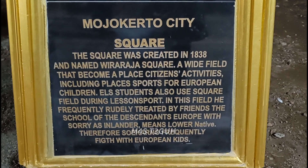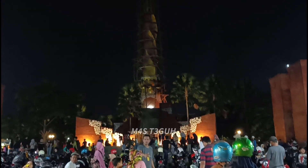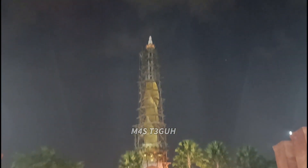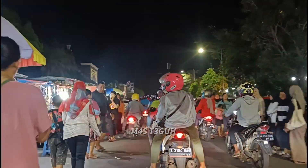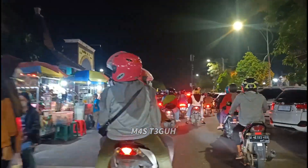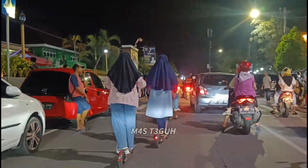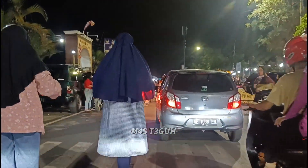Tinggal memilih suasana yang teman-teman inginkan, apakah di arena permainan gratis ataupun berbayar, pilihan ada di tangan kita sebagai orang tua. Semakin malam semakin indah, di mana di bagian ujung monumen ulir menyala merah, sangat bagus sekali. Saya tidak sabar untuk mereviewkan kembali saat Alun-Alun Mojokerto sudah jadi 100%.